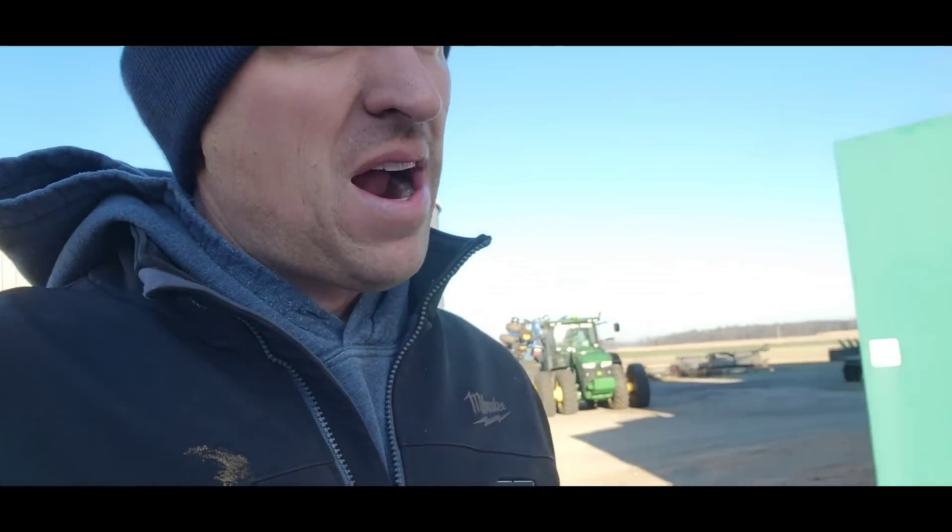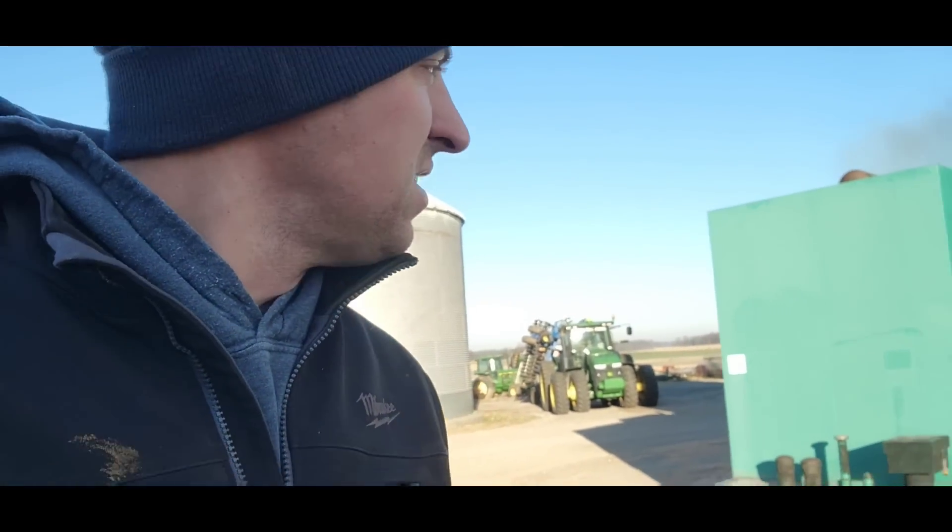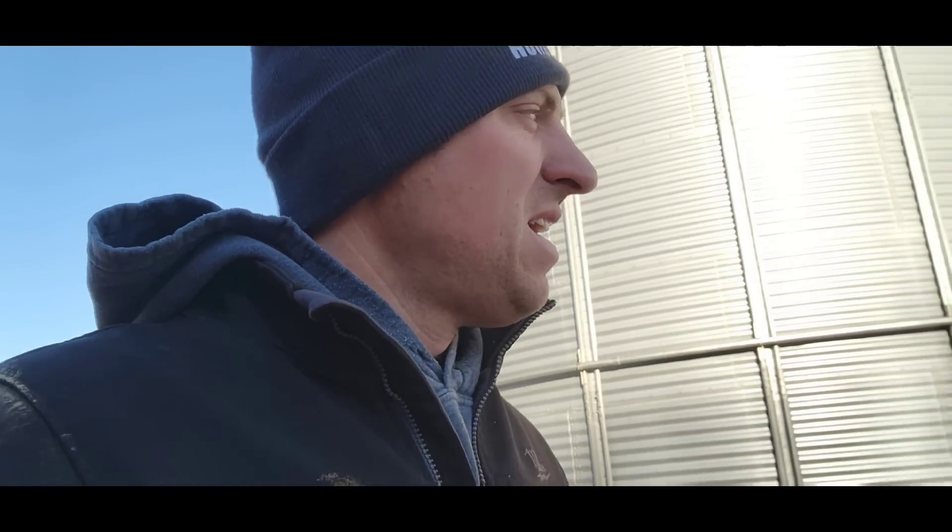We went and started up the 8R for Brock so he can go and disc when we're done getting the field cultivator ready. Phil's got the generator running - he's going to start coring some bins and moving a little bit of grain, which is not a bad thing. Should get a lot accomplished today.